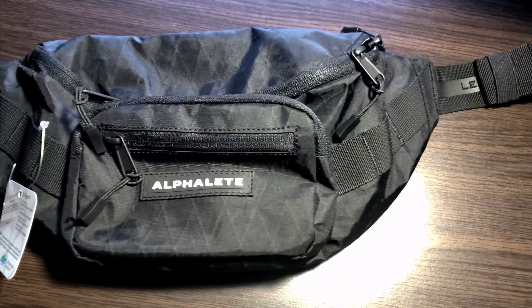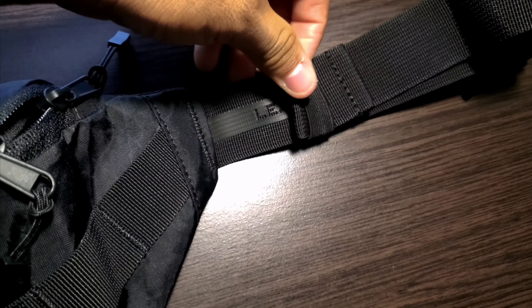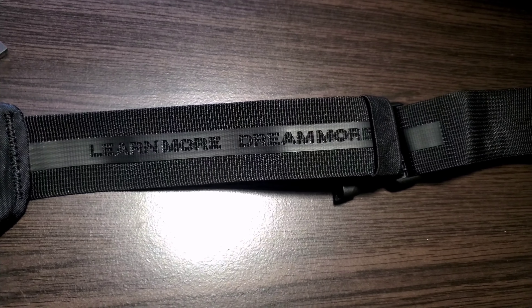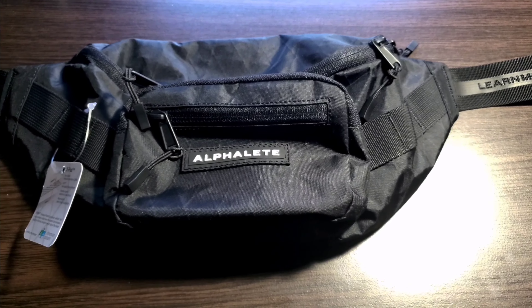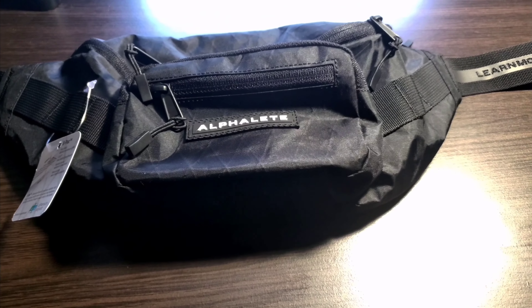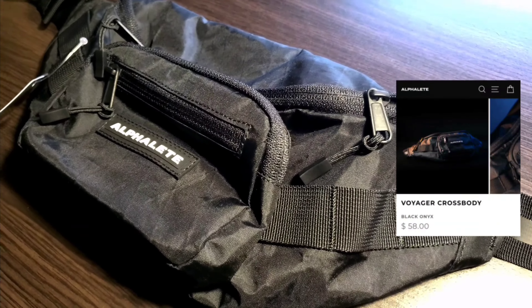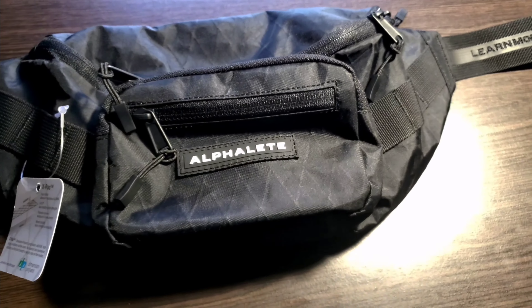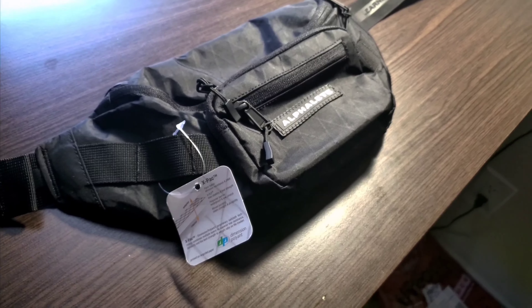Definitely expensive, I would say. You've got a little 'learn more, dream more, be more' thing right here — yep, there it is. As far as price ranges go, I would assume this is a pretty expensive thing. It's definitely something you would buy if you're a real Alphalete fan. But is it worth the price? Yes, if you're going to be using it.